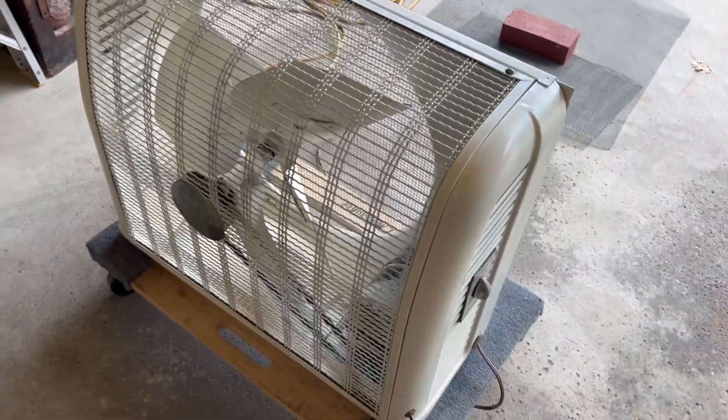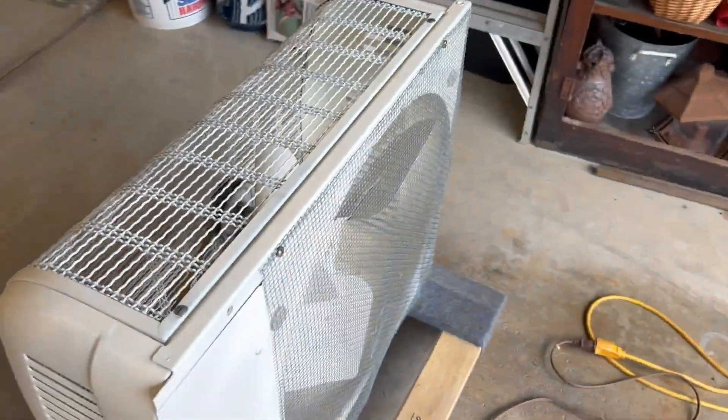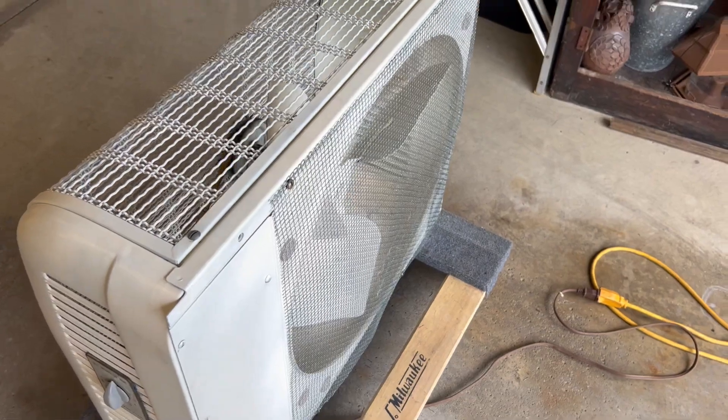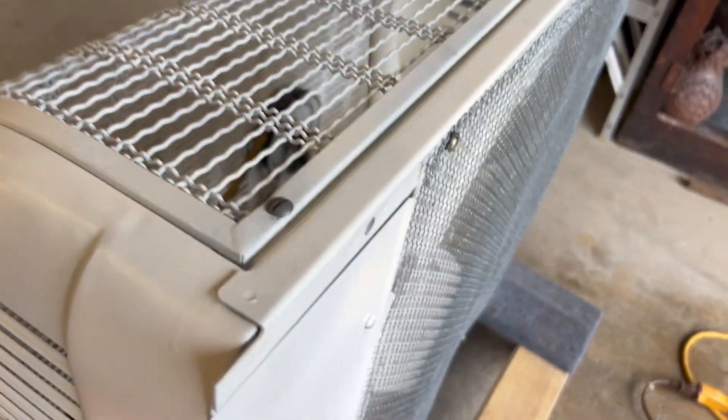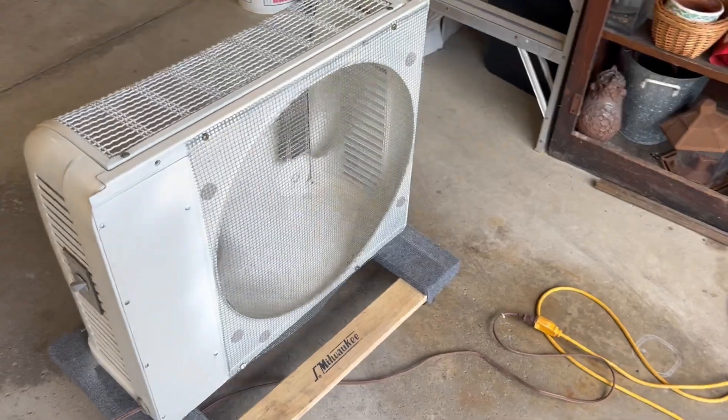And lo and behold, I put a little gate on the back here so little fingers wouldn't find their way in there and I'd get sued.